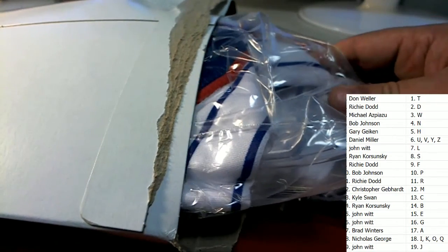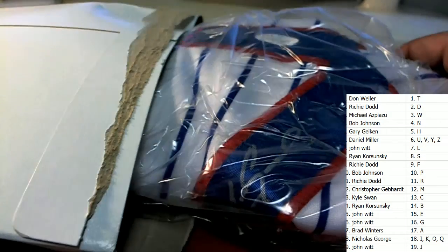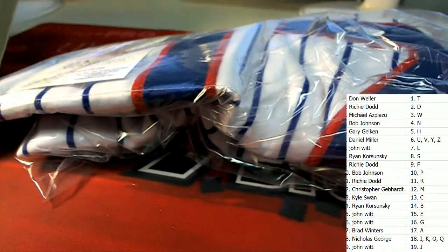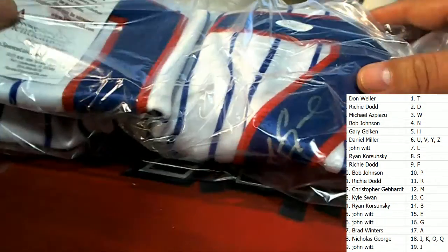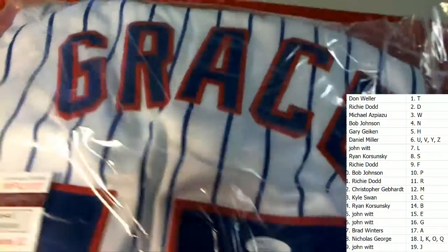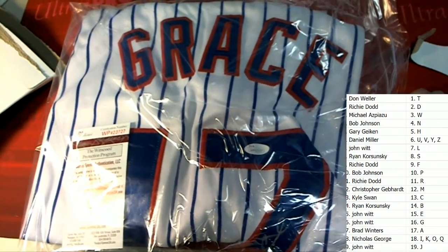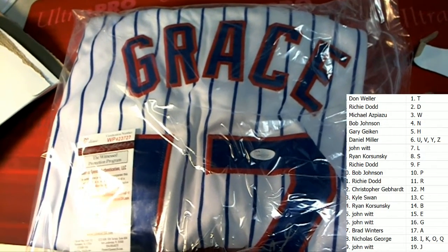Let's see if we can solve this mystery — maybe it's not Cubs, maybe it's Mets, I don't know. What is this thing? Who is...